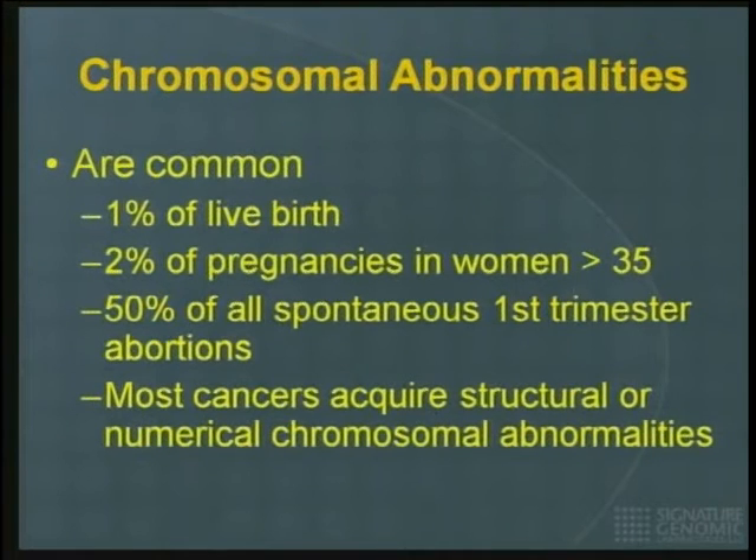About 1% of babies are going to have a chromosomal abnormality. About 2% of pregnancies in women over 35 years of age are going to have some sort of chromosomal abnormality. About 50% of spontaneous abortions in the first trimester are also chromosomal in origin. And of course, all cancers will acquire some sort of structural chromosomal abnormality in addition to point mutations, expression problems, and methylation problems.